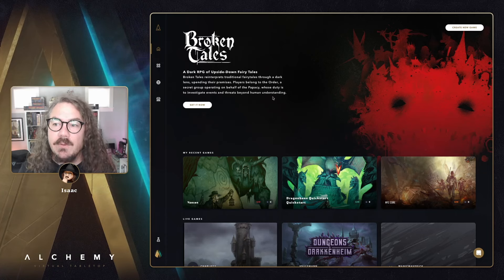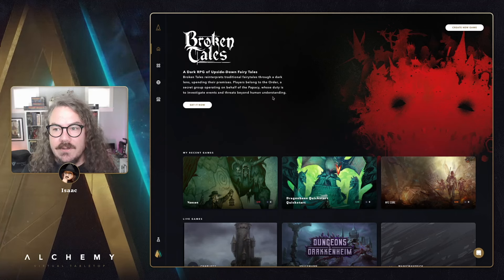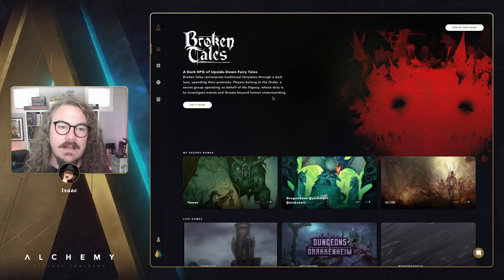Hey, what's up everybody! Welcome to episode 43 of the Alchemy devlog. In this episode we're going to dive into the new help center and a bunch of universe updates. I'll also take some time to go over what's next, like City of Mist and Vampire the Masquerade, and of course answer a few questions that have come in through our devlog Q&A form since last time.